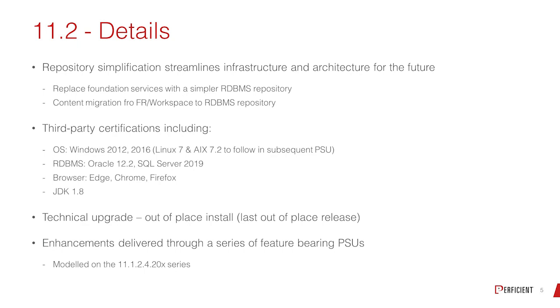Database-wise, it's Oracle 12.2 and SQL Server 2019. They've added support for Chrome and Firefox as well — I know it's always worked, but now it's fully supported. It is an out-of-place upgrade, so you install the software on the new environment and then migrate the applications over.